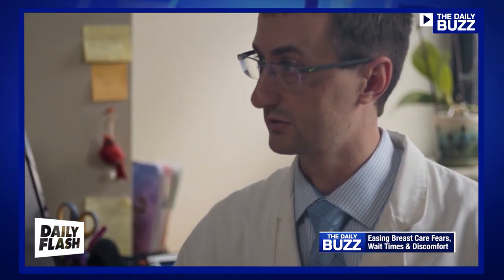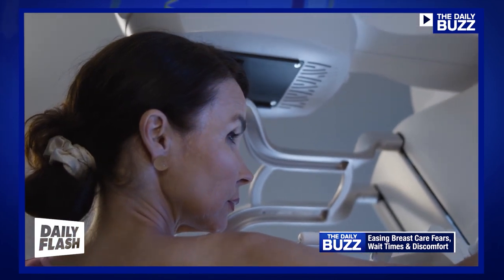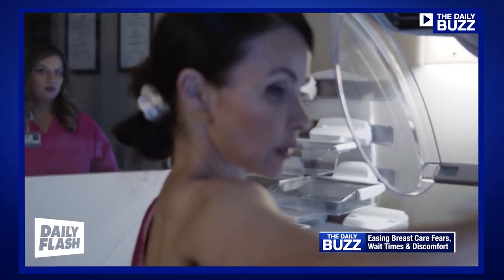A new approach to breast screenings is cutting down on angst-ridden wait times. The One Stop Clinic has allowed us to do that because we're able to really provide her with a comprehensive appointment plan that gets her to results in a very expedited manner. That's really the goal — getting her through one appointment with one team and getting her to those results — and we're doing it in 48 hours or less.